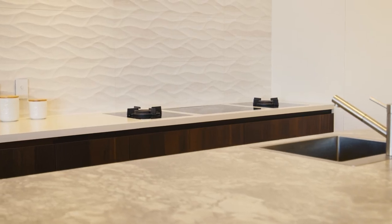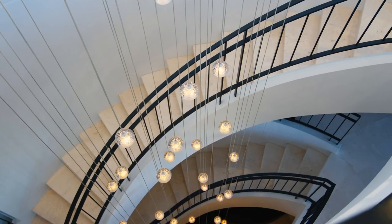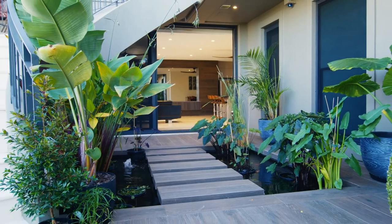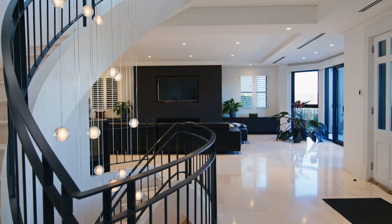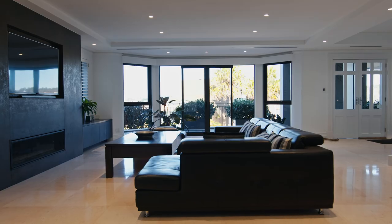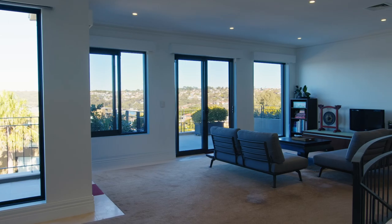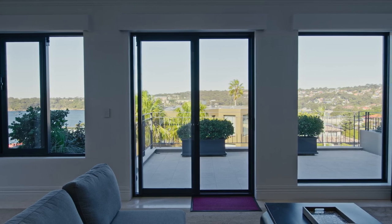You will find oversized living and entertaining areas across all three levels. Downstairs is the perfect rumpus or teenage retreat area, enjoying a seamless indoor-outdoor flow to the pool. The main level enjoys a light-filled family room with feature gas fireplace. And upstairs, the retreat also opens out to an oversized entertaining terrace.